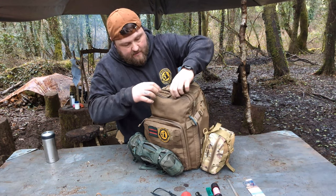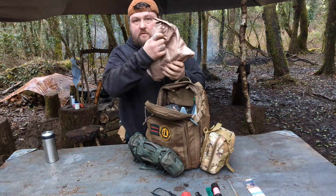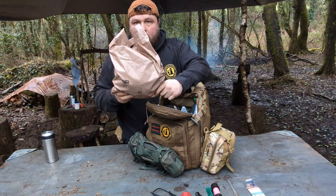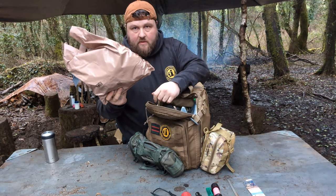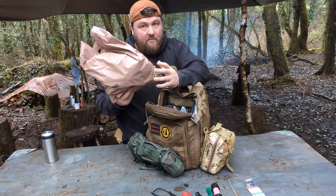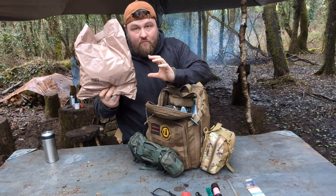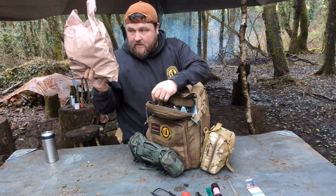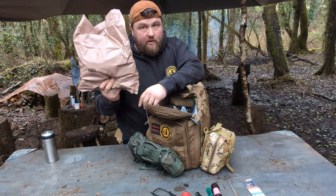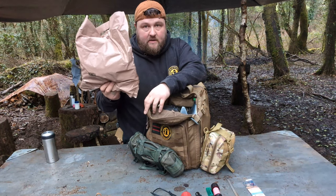In the main compartment, I have an army issue 24-hour ration pack. That will sustain me for a maximum of three days — in a survival situation I could make it last maybe longer if I really had to. There's a lot of calories in these, and for those of you aware of what these things are about, you do get a lot on them.